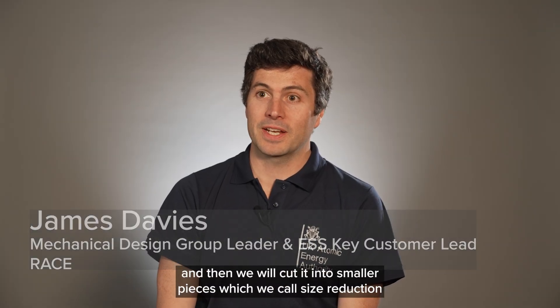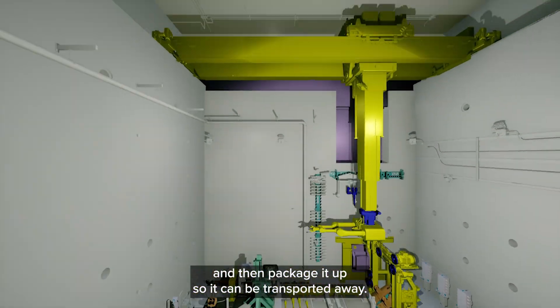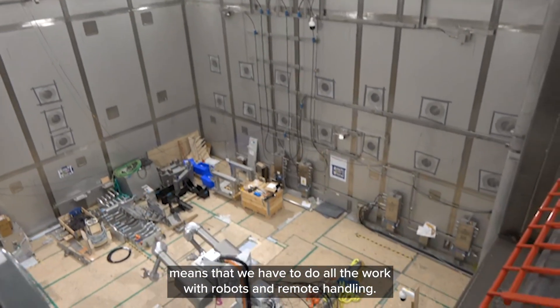Within the process cell, we accept waste and then cut it into smaller pieces — a process called size reduction — and then package it up so it can be transported away. The high radioactivity of the waste means that we have to do all the work with robots and remote handling.